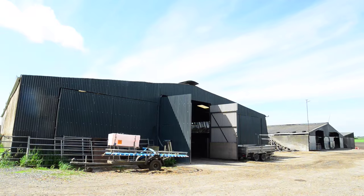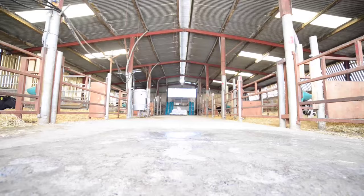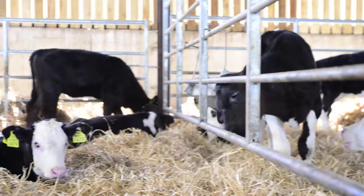We buy calves generally at a week to 10 days old, sourcing them from local dairy farmers. When he comes in he's vaccinated for IBR, PA3, and RSV. He's given a long-acting antibiotic that covers for the first 16 to 18 days.